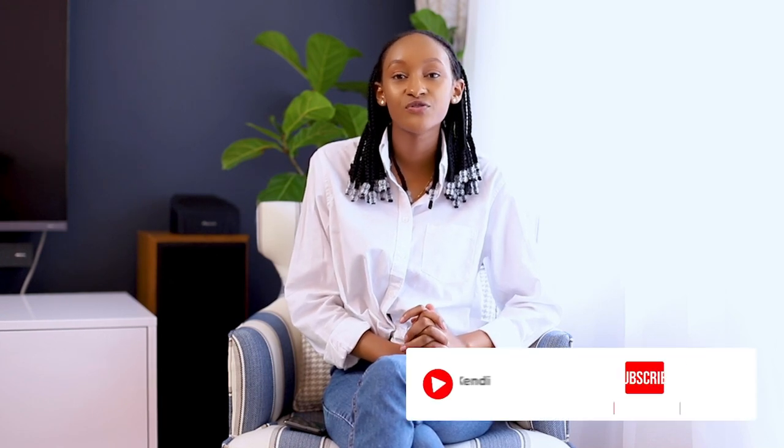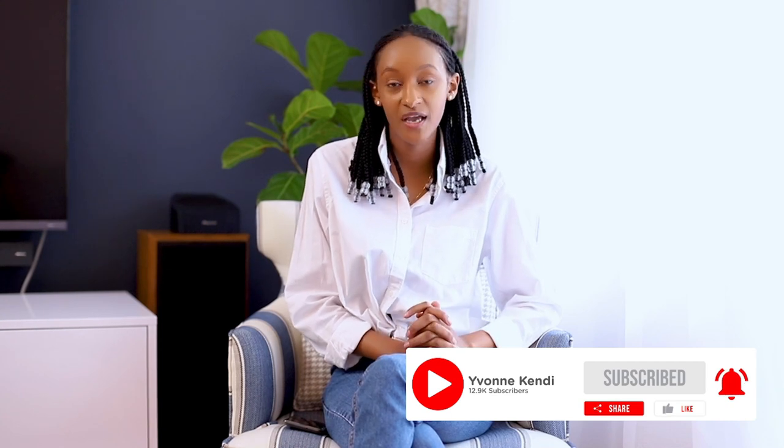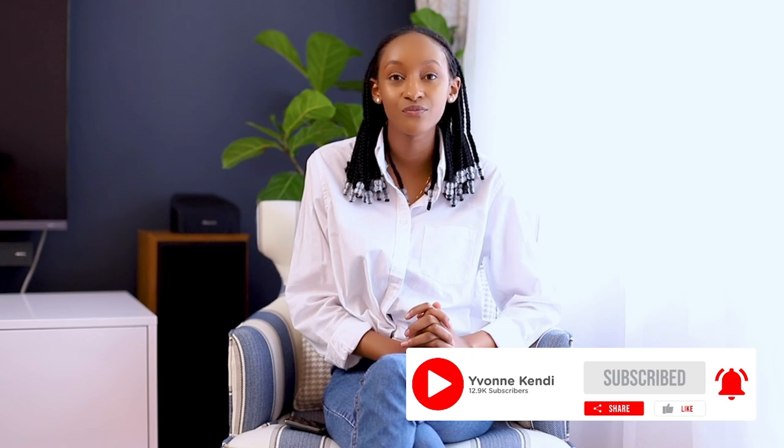Hello guys, welcome to a new video. My name is Yvonne and today I'll be taking you through the baby room in this house that I've been recently working on. I've taken you through the dining room space and the living room space, and thank you so much for the nice comments and for the support so far.